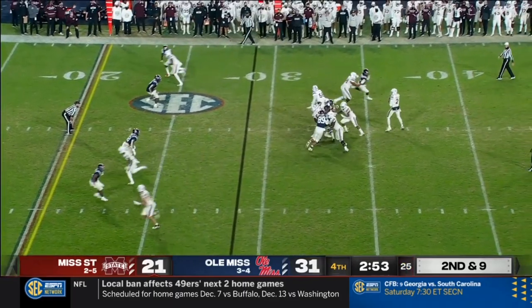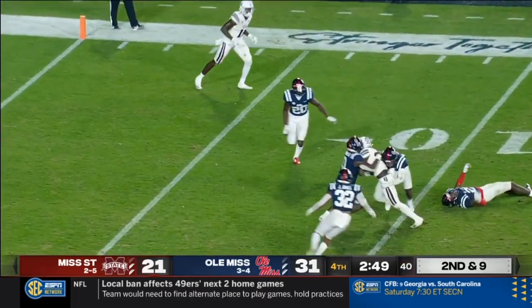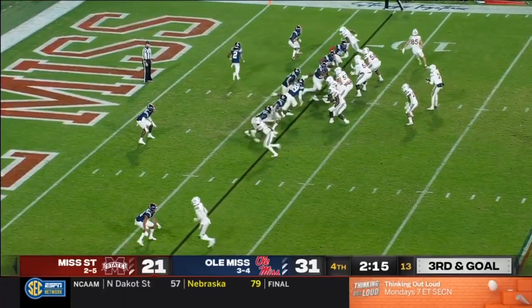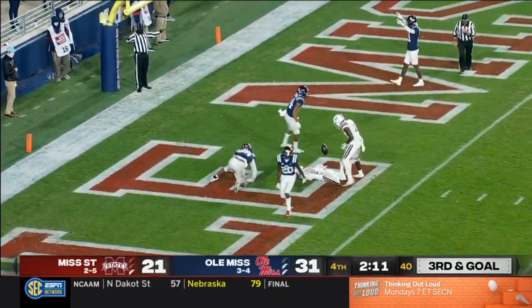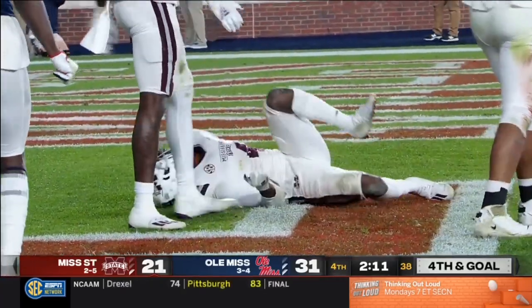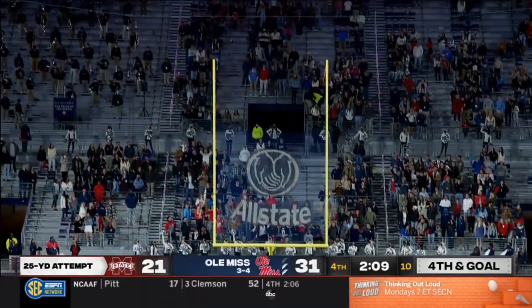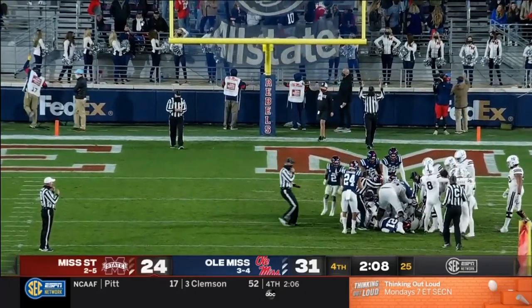Second and nine, looking for Wally in the seam — he's there, he's got it at the ten, it'll be first and goal, Mississippi State. End zone shot — leaping attempt incomplete, batted away. And Mississippi State had a chance. And he gets it through — it's a touchdown game with 2:08 to go.